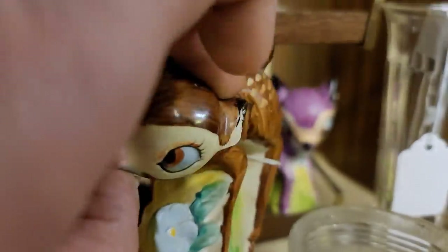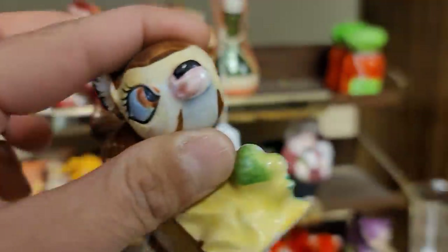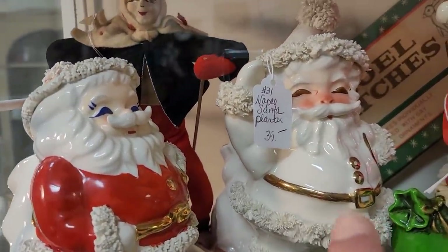I did see these absolutely adorable anthropomorphic deer salt and pepper shakers — very Bambi-esque. The brown one, they are marked Japan. They were priced at $30, which for a collector I think was a really good deal, especially because you got that purple one, but as a reseller I decided to pass on them.